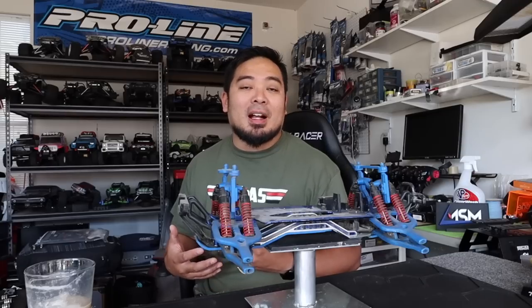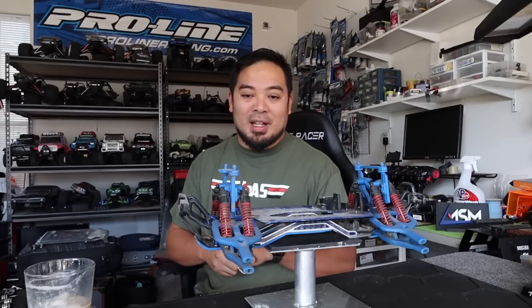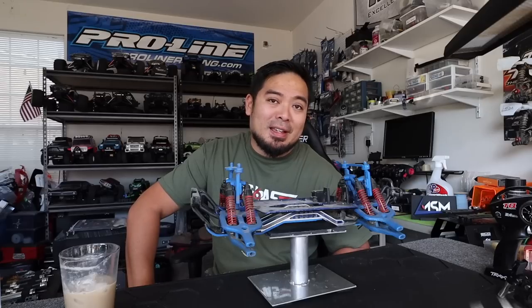We're at 90,000 subscribers — I can't believe how far we've come. We're so close to 100k, and I think whenever I get that silver button it's really going to motivate me to take more risks, maybe get that warehouse and do the things I want to do. I don't need a break from RC cars — if anything I need more time with RC cars.